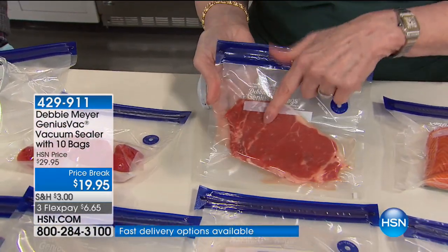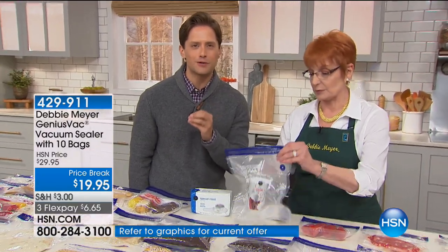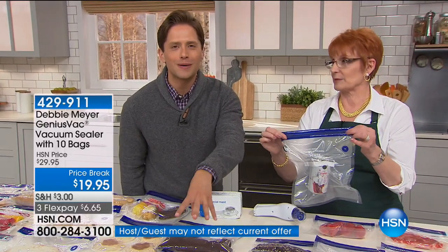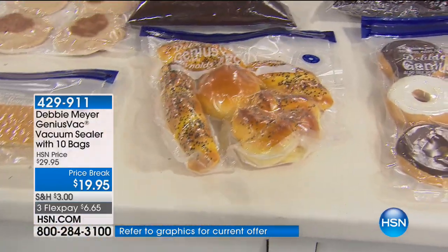Think about the fancy steaks we pay tons of money for that come on dry ice — how do they come to your door? They each come vacuum sealed. Any premium food purchase that you make comes to your door vacuum sealed. You can vacuum seal your own food so it lasts, so it stays fresher longer. Taking oxygen out of your coffee grounds, out of your breads — they'll all last longer. They'll all stay fresher and it's all worth every single penny.